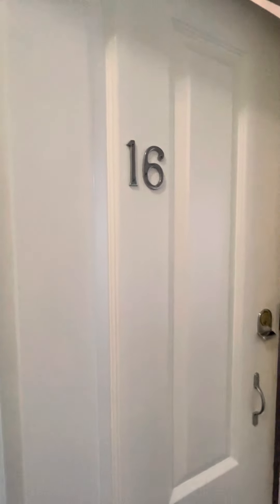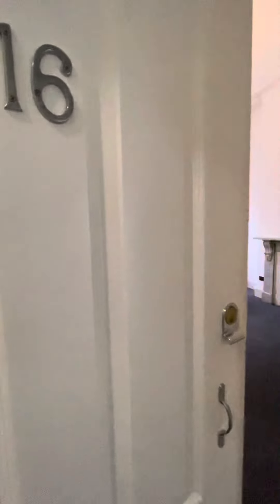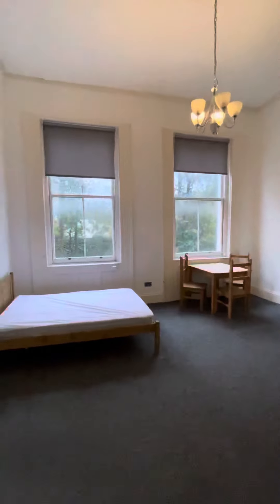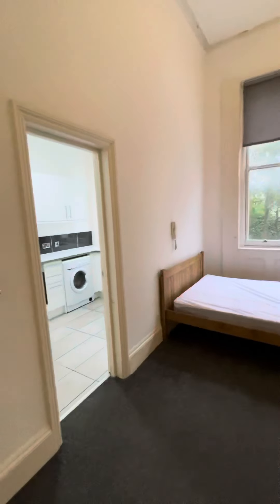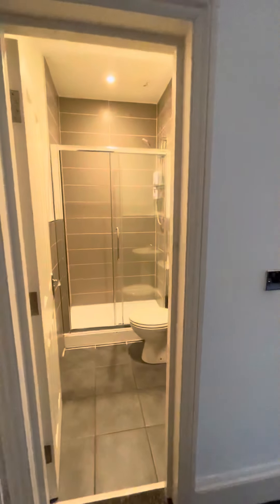Welcoming Flat 16, Building 5, Norfolk Terrace in Brighton. Through the front door, we enter into the studio room with the kitchen and shower room on the left.